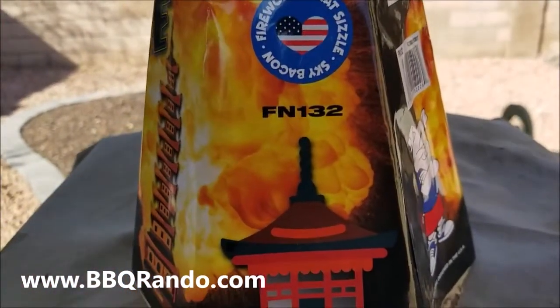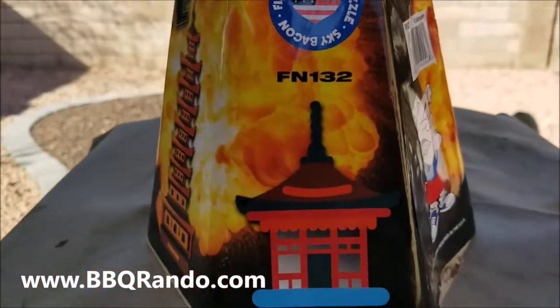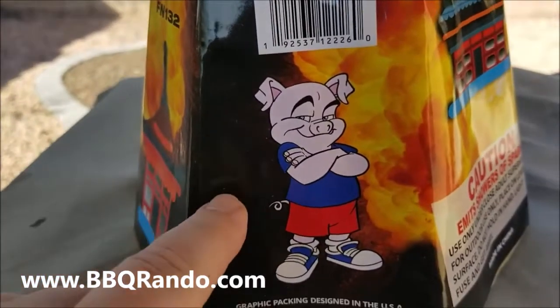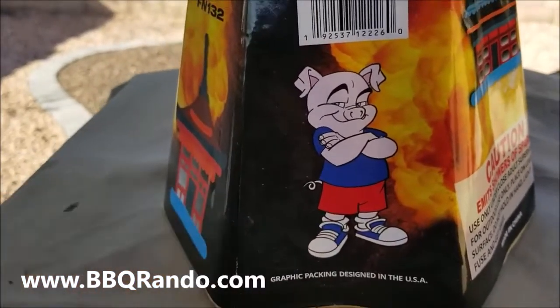All right. Many people — I don't know why they asked me — but here's the code: FN132. There's a little house. Now look at this guy. It's funny, I work with a guy who looks just like this. It would hurt his feelings if he saw this, but anyway.